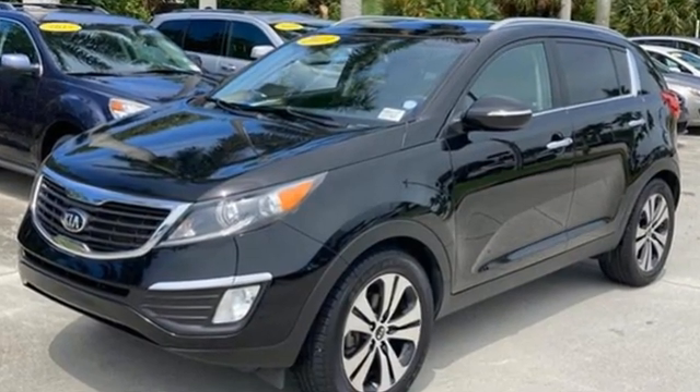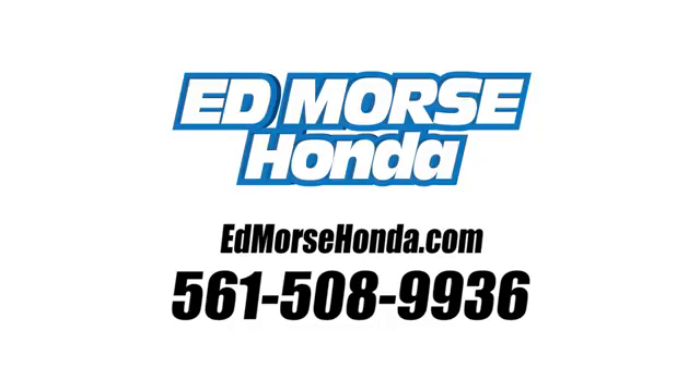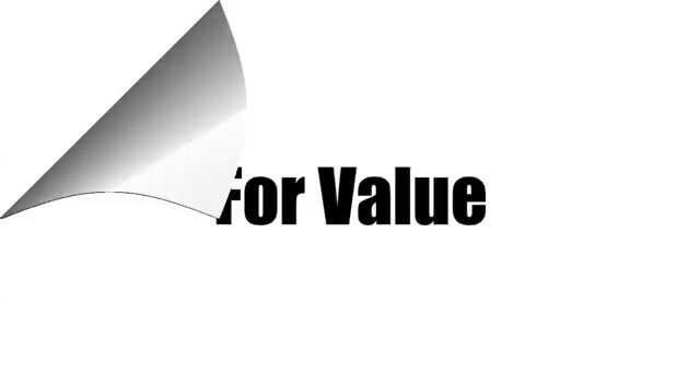See what it can do when you take it for a test drive. Call us today at 561-508-9936. For value and for service, it's Edmars.